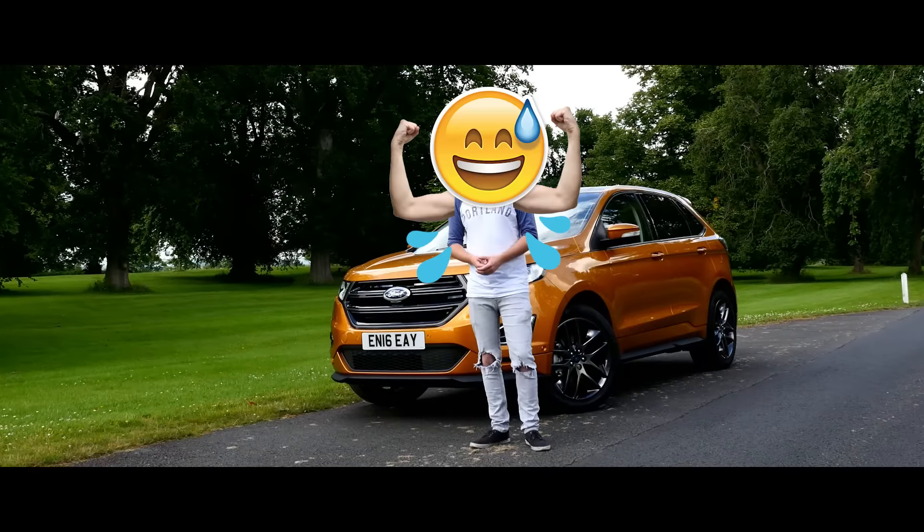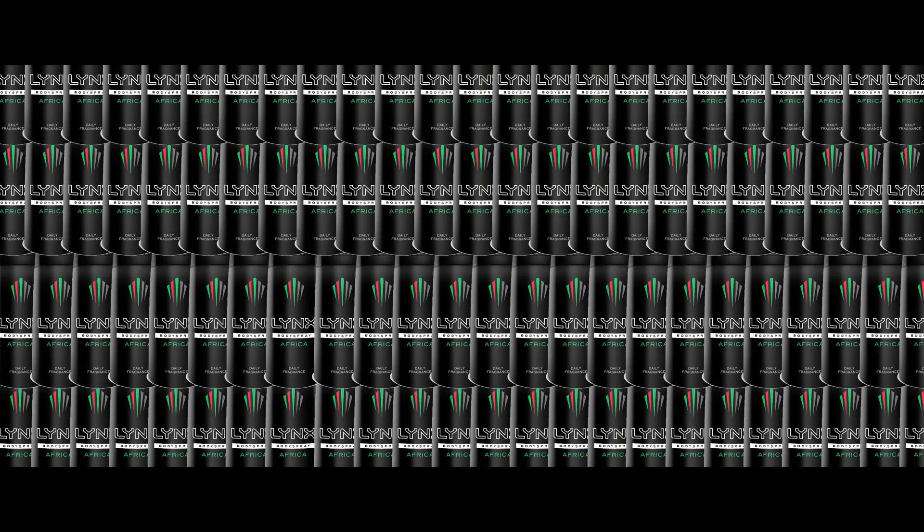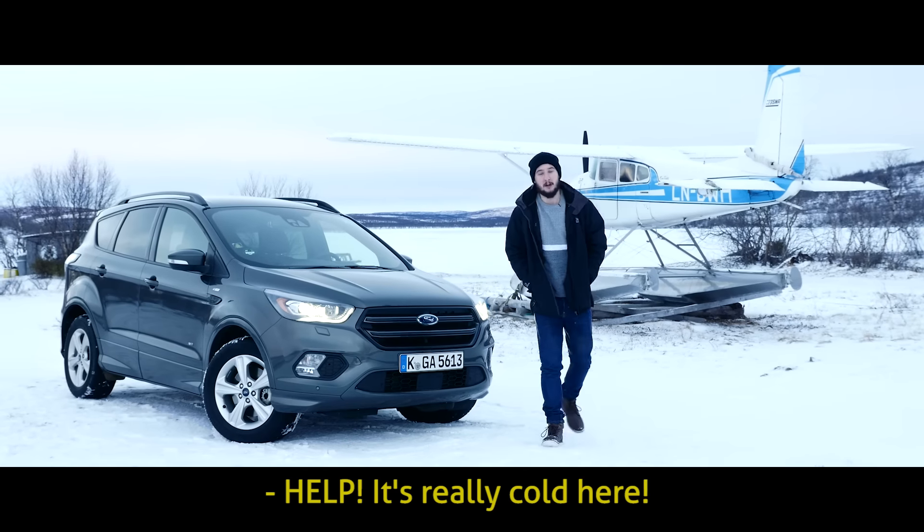I also went through a gallon of deodorant filming the Ford Edge on the hottest day of the year, and on the flip side — did I mention how cold it was in Finland?